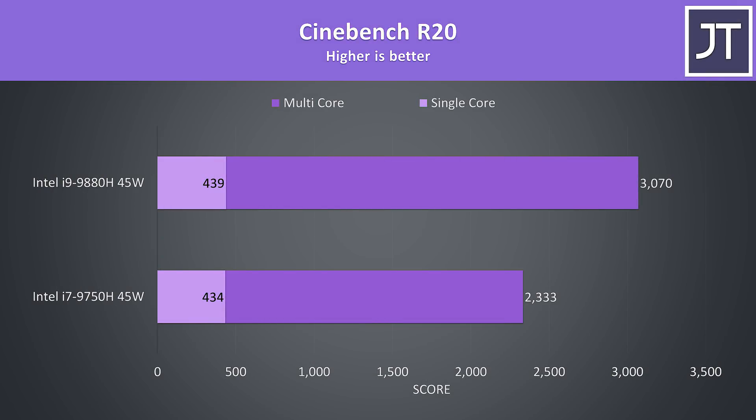Starting off with Cinebench R20, I've got the i7 at the bottom and the i9 at the top. We can instantly see the i9 is performing better in the multicore test, as expected due to the higher core count, which makes it 32% faster here. For single core though, the i9 only has a 1% higher score.